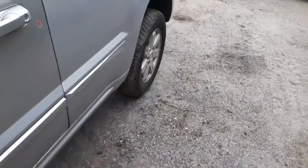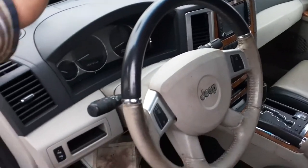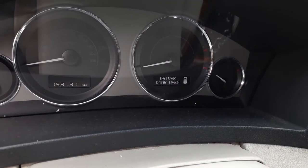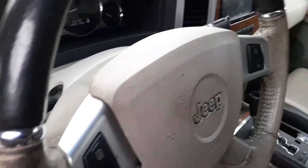Windshield is no good. The interior color is considered Slate Gray and Gray Stone. Here's your mileage: 153,131. I'll show you the instrument cluster lit up later on.